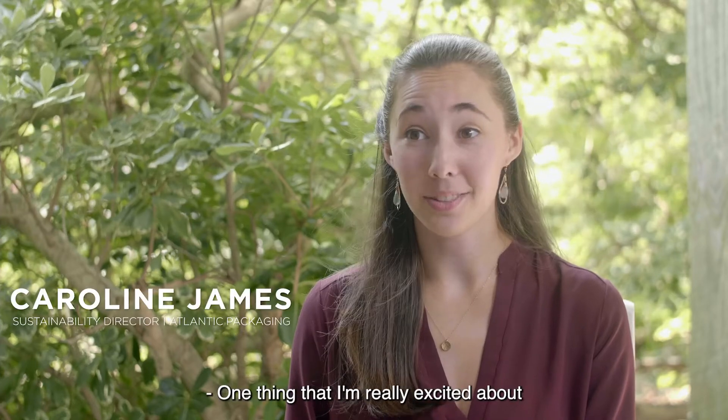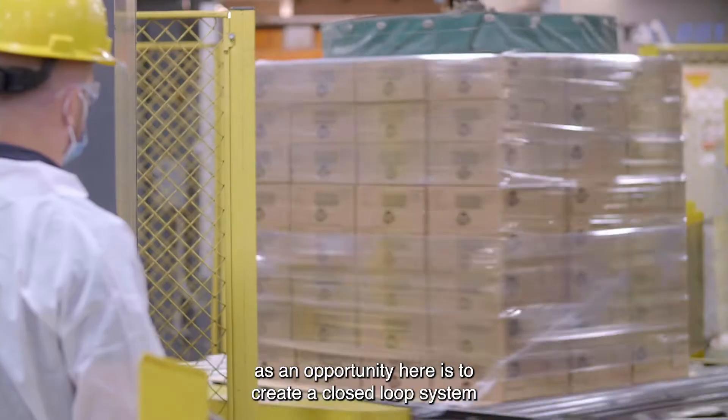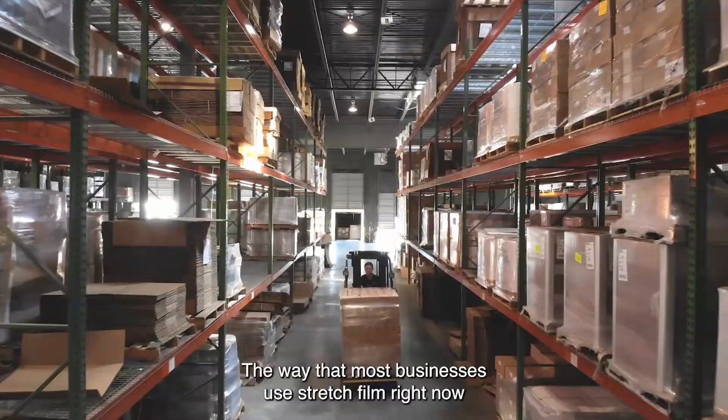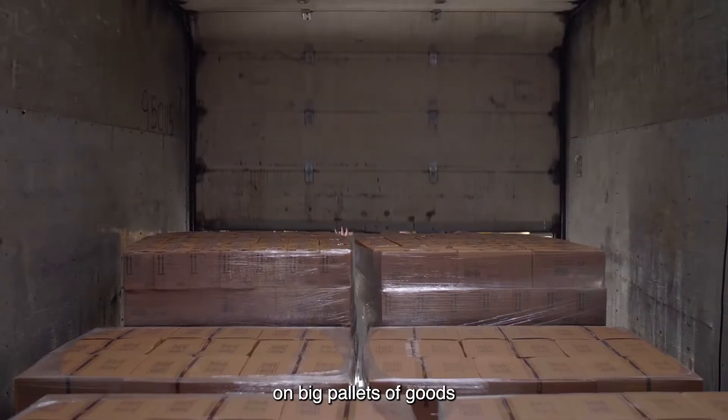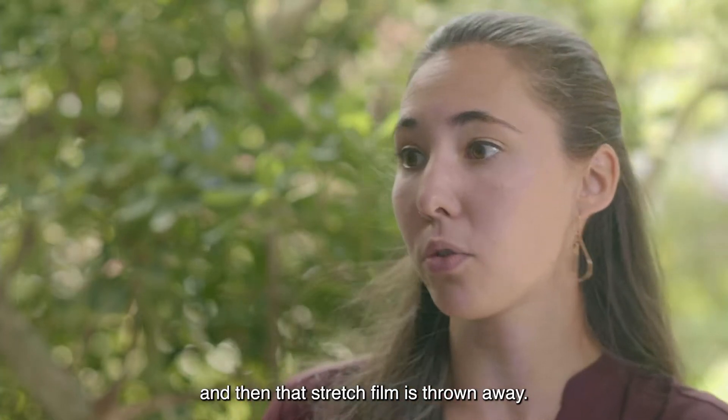One thing that I'm really excited about as an opportunity here is to create a closed-loop system for stretch film. The way that most businesses use stretch film right now on big pallets of goods is goods move from one place to another and then that stretch film is thrown away.